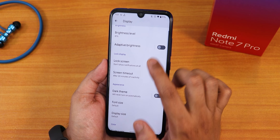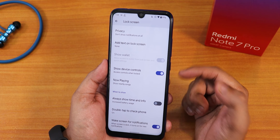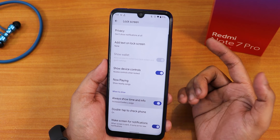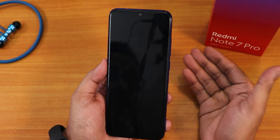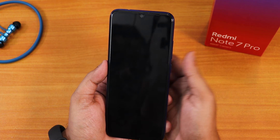In the display settings we have adaptive or auto brightness. In the lock screen customization we have show device controls and always show time info — which is the always-on display — and that is working perfectly fine here. Let me show you the always-on display animation.